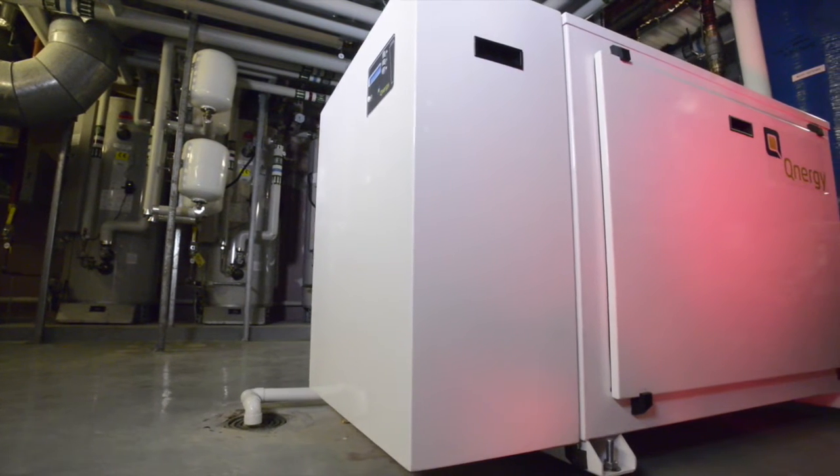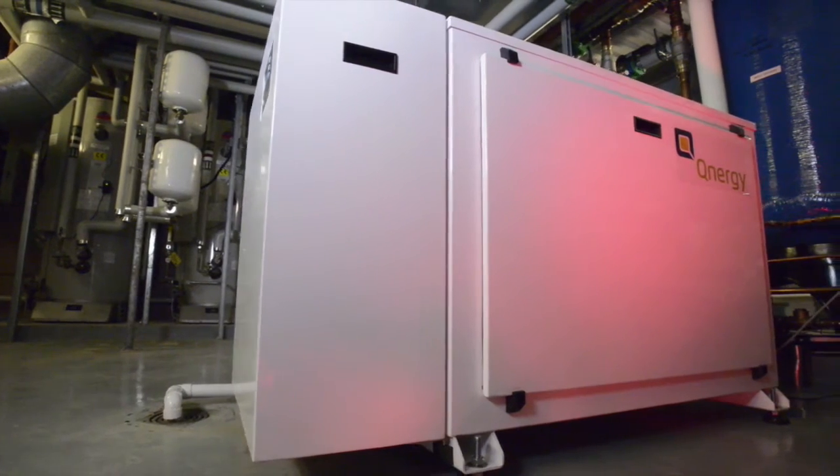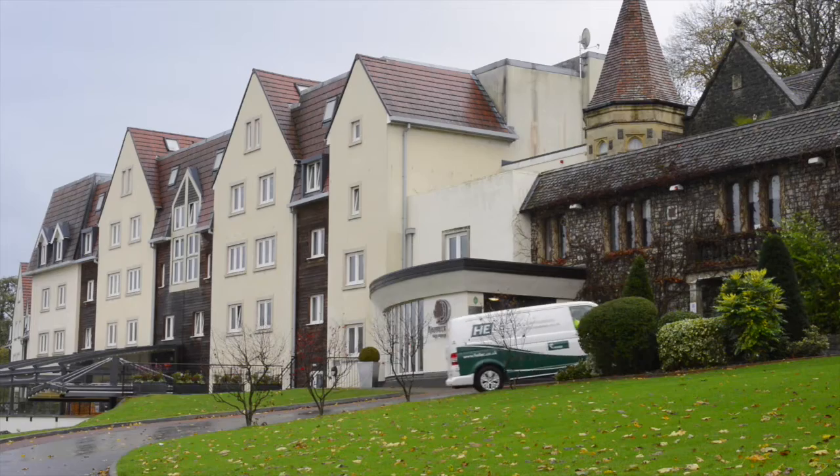With 16 years experience, HELEC are specialists in combined heat and power systems. Today we're installing the first QCHP unit into the Cadbury Doubletree Hotel near Bristol.